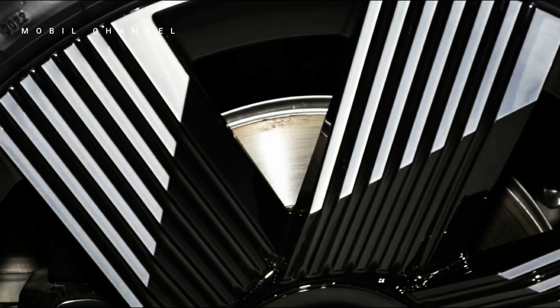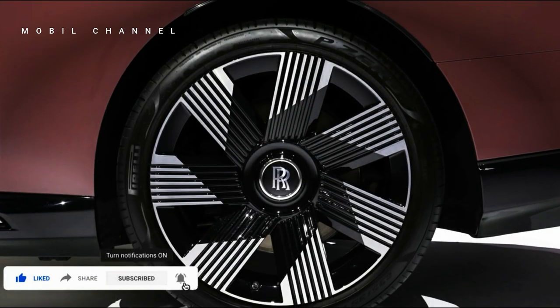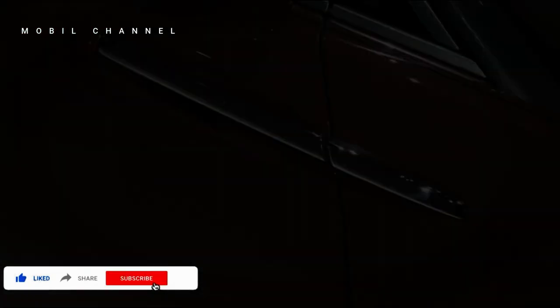The choice of Morganite color was not made lightly. Anders Warming, design director of Rolls-Royce, explained the reasons behind this color choice. Warming says that Morganite embodies the style and luxury of the Spectre, and they tried to make this pink look fun and eye-catching.